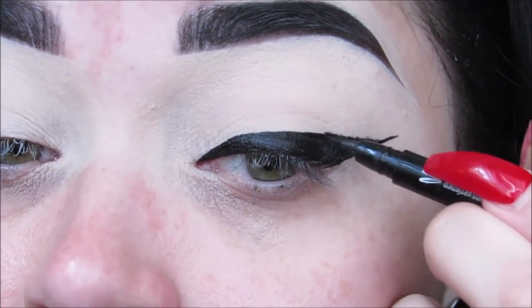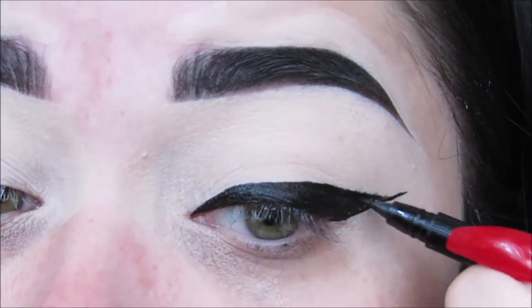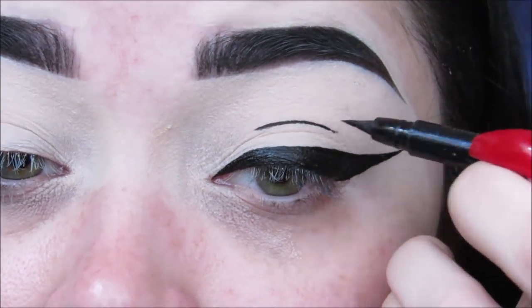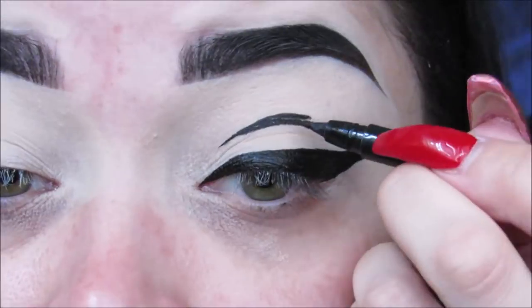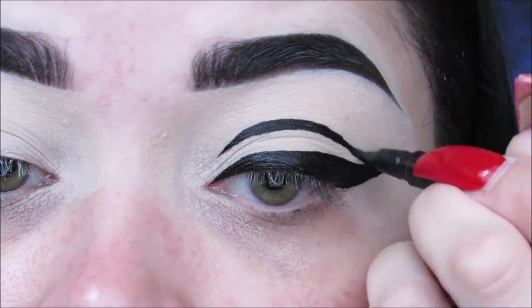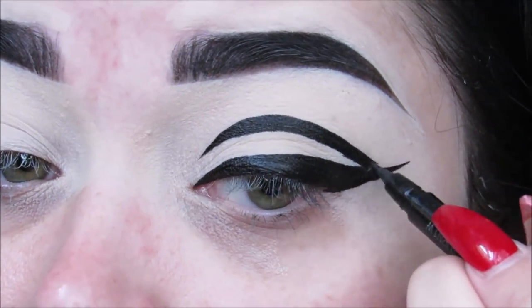You want to do it pretty thick. The thinner you do it, the harder it's going to be to draw those little bones on there. So try to get it as thick as possible without having a raccoon eye. Then I'm going to go right above my crease and start the graphic liner type of cut crease thing. You want to go above your crease — if you go right in your crease, you're not going to be able to see anything when you're looking straight ahead. So I'm going above the crease, making it quite thick as well, connecting it to that cat eye and making sure it's nice and smooth.